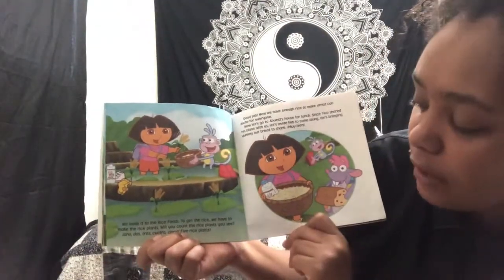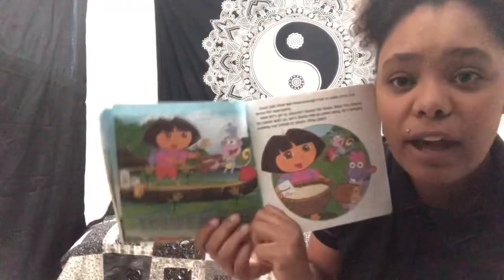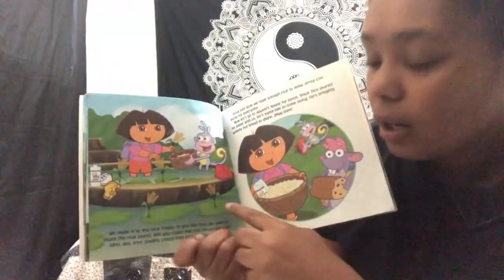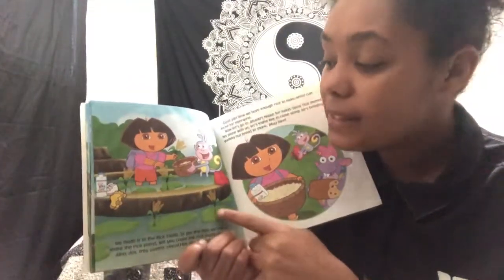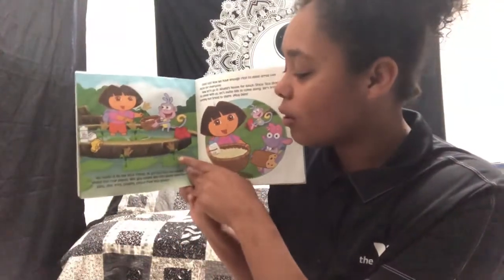We made it to the rice fields. To get the rice, we have to shake the rice plants. Will you count the rice plants you see? First, we'll count in English: one, two, three, four, five. Now let's count in Spanish: uno, dos, tres, cuatro, cinco. Let's go over it one more time — one is uno, two is dos, three is tres, four is cuatro, and five is cinco. Uno, dos, tres, cuatro, cinco — five rice plants. Good job.